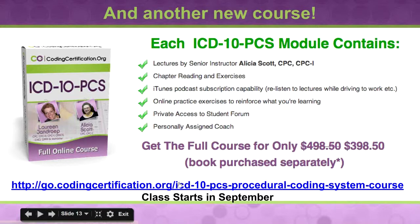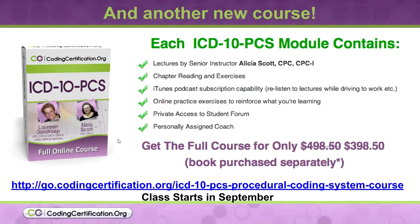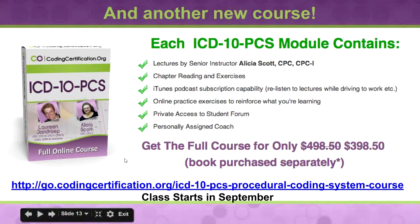The thing about this one is it's not going to start until September. Everything came together so well for the auditing course that we decided to push the ICD-10 PCS back a little bit, because we have a cushion of time since Congress decided to stall us on October 1st of this year being the launch of ICD-10.